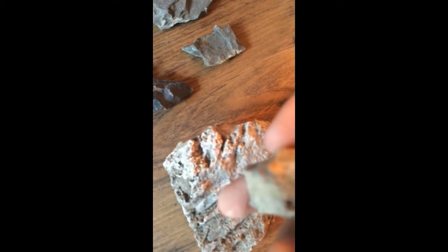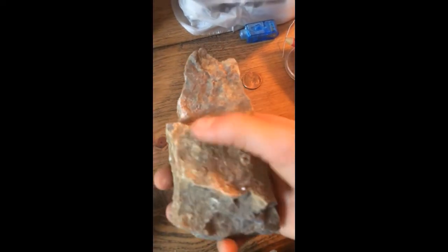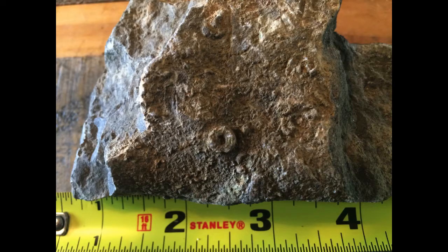This looks like a crinoid stem right there — that's a crinoid. These are like 400 to 380-something million years old. These are a lot of crinoid stem fragments, all clustered up in this rock. I tried to break it open but there's nothing there, which I don't get, because there's so much here.